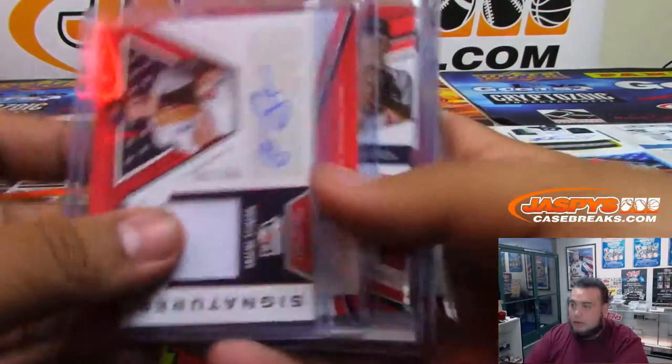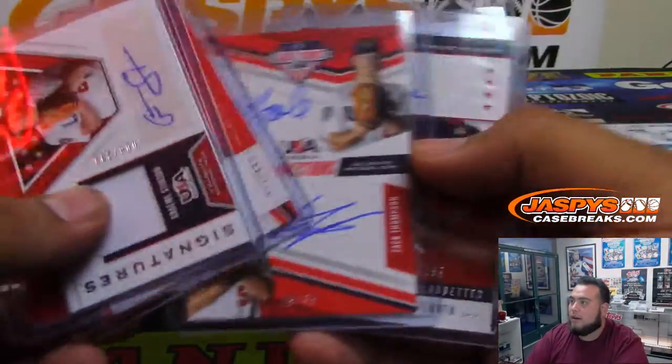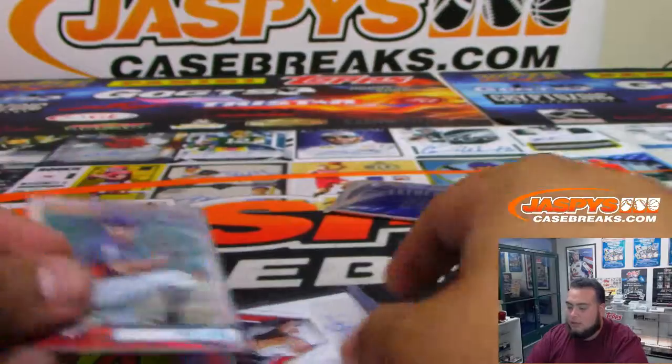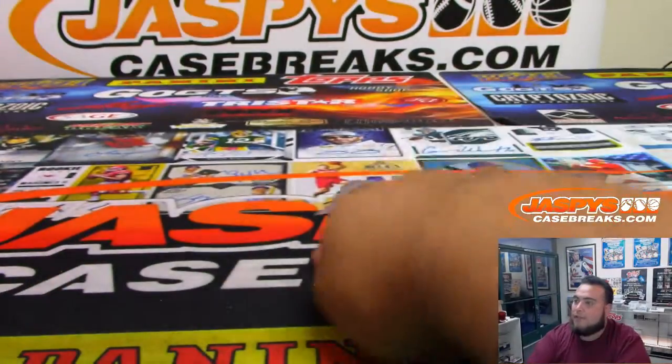And there you go, Colton — your five hits right here: a dual autograph, nice little number to five as well, and you got a numbered card to 99. We'll top load right now.